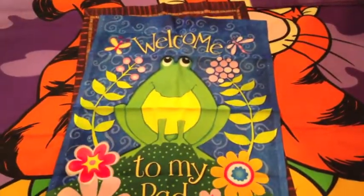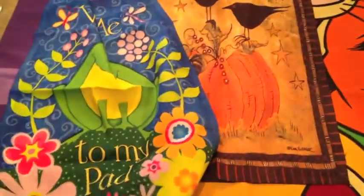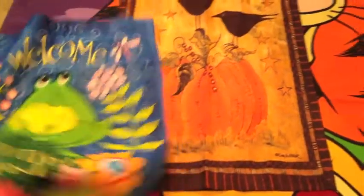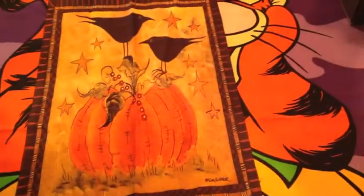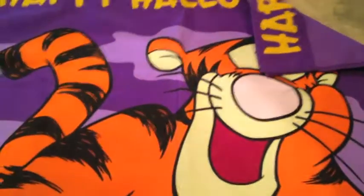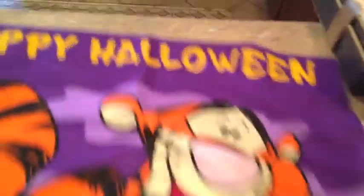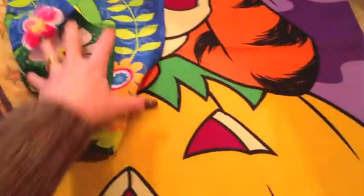These are a couple little garden flags I'll pick up every time. This was new in the package and I don't think I paid over 99 cents for either one. There's a little frog that says 'Welcome to My Pad' and one with some crows on a little pumpkin — very cute. And this is a large Tigger Happy Halloween flag. Really cute — if I don't use it my daughter can use it on her house. My grandkids will like that.